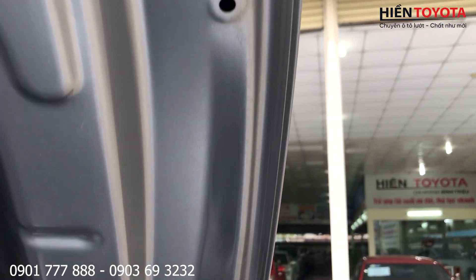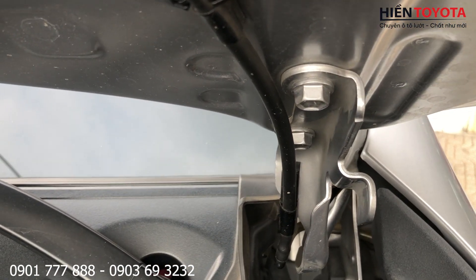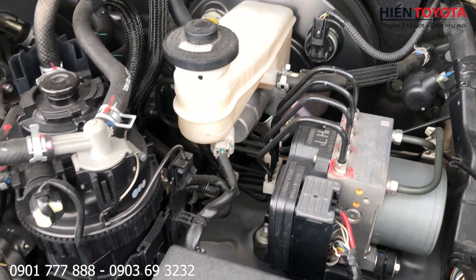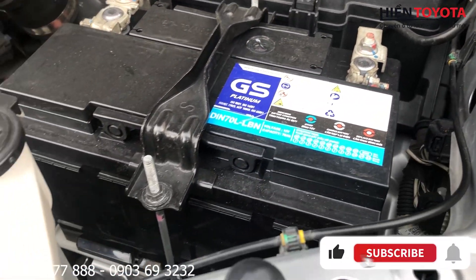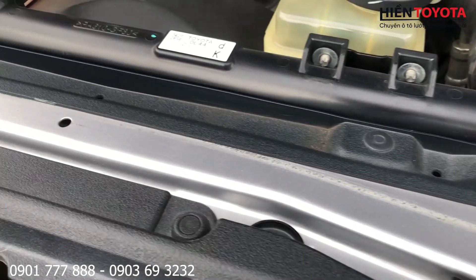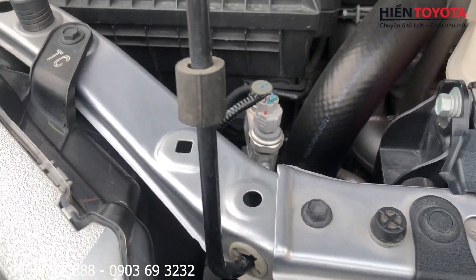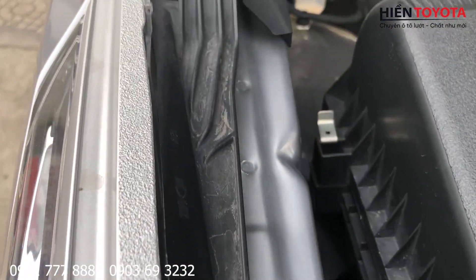Xe máy dầu thì rất là bền bỉ với thời gian. Ốc turbo còn nguyên. Cụm ABS, cung xương vẫn còn nguyên. Cụm két nước vẫn còn chấm xanh chấm đỏ, sơn của nhà máy, máy nguyên bản. Bên mình bao trên giấy tờ hết nhé. Cung xương vẫn nguyên, không bị móc méo gì hết.